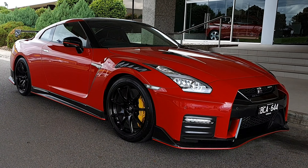It's always been impossible to improve on sports car perfection, but it seems Nissan has definitely managed to do that with this Nismo.